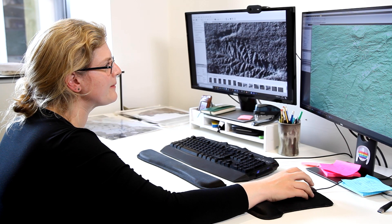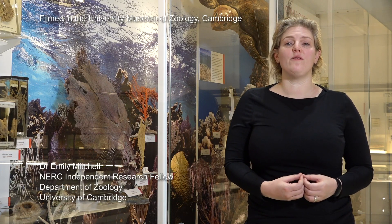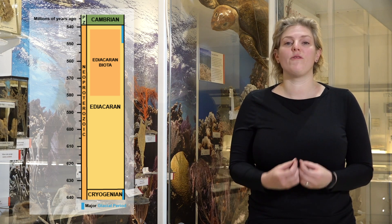I'm Dr. Emily Mitchell and I work here in Cambridge in the Department of Zoology. I'm interested in understanding the origins and early evolution of animals. These are found in the Ediacaran time period, around 600 million years ago, and we know about them through the fossil record.